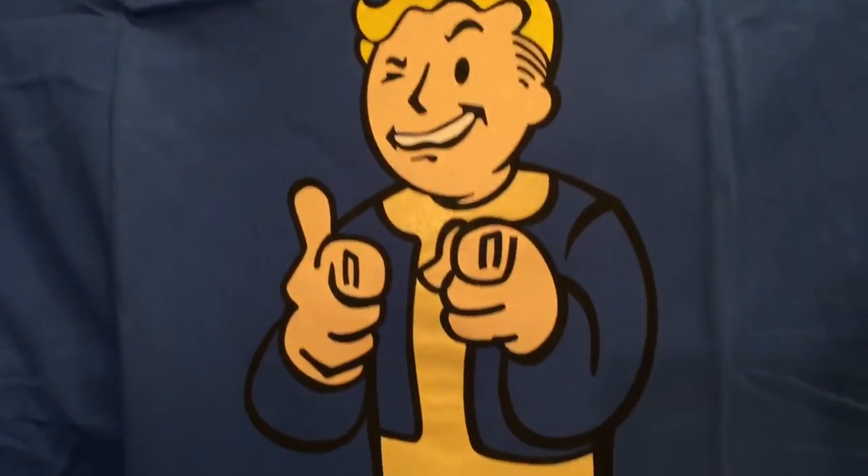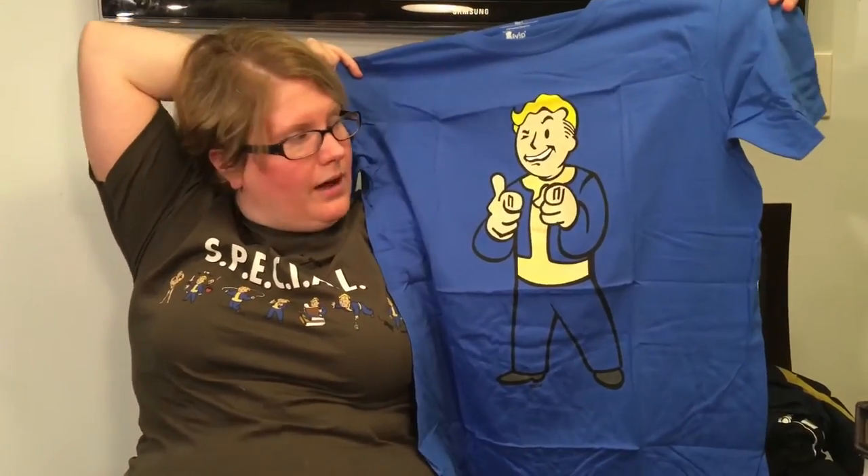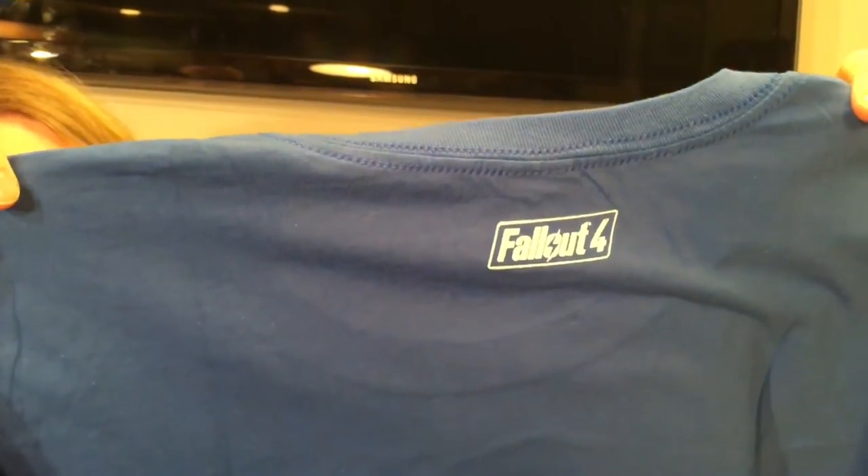It's a t-shirt — they make three different ones of these, all different poses. I like this one. I really want a t-shirt of the critical hit — I wish they would do one of that. These all come blue on blue background, which is kind of weird but I kind of like them. I ordered one because at first I didn't like it and the more I saw it the more I wanted one. It says Bethesda, under license to Level Up Wear, and on the back it says Fallout 4. They make three different ones, so you can go on Amazon.com and look for them — they're officially licensed. I like some of the unlicensed ones too, but trying to show just the official stuff here.